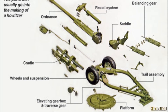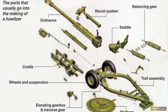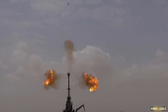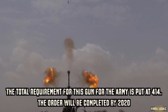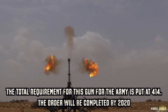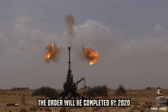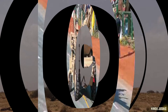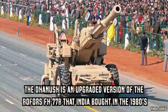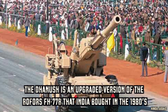Here is how a gun is built. The total requirement for this gun for the army is put at 440, and the order will be completed by 2020. The Dhanush is an upgraded version of the Bofors FH-77B that India bought in the 1980s.